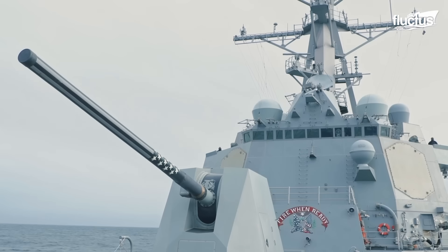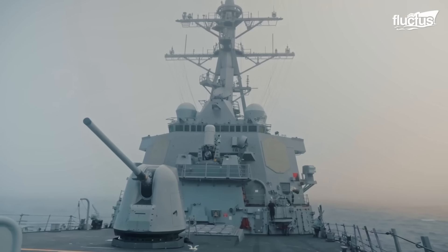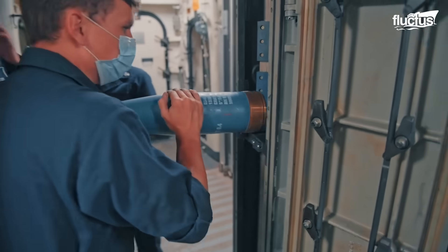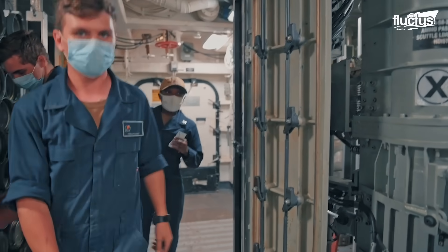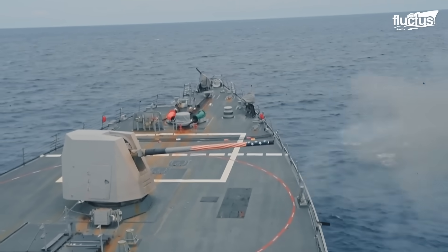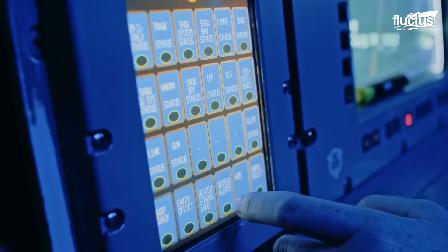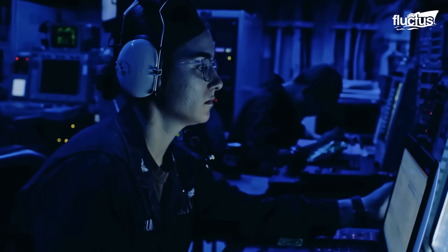An Arleigh Burke-class guided missile destroyer has another trump card: the 5-inch, 127-millimeter MK-45 Mod lightweight gun. This cannon is intended for surface, air, and shore bombardment tasks. The MK-45 can fire 16 to 20 rounds per minute and has a maximum range of approximately 13 to 20 nautical miles. It includes a fully automated loading system and a computer-controlled targeting system as part of the Aegis Combat System.